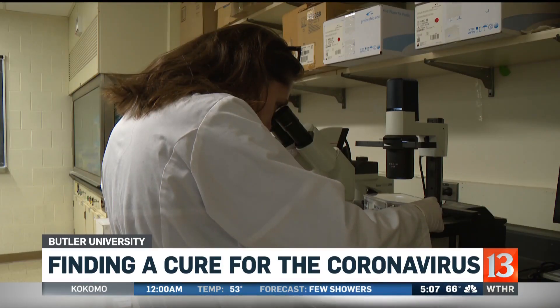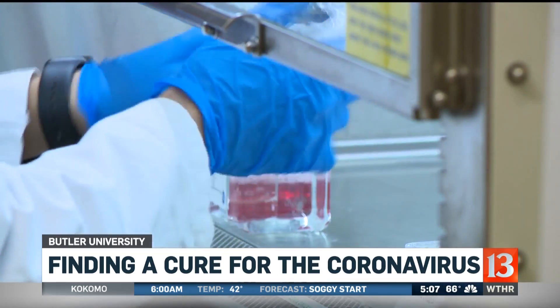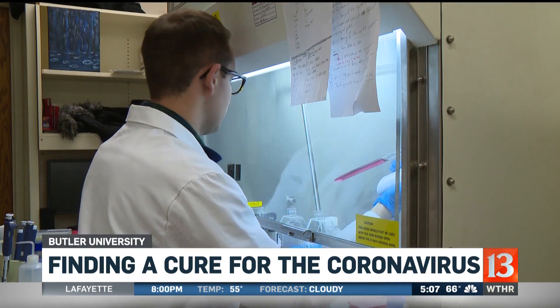If the coronavirus's weak spot is identified, then someone has to find a drug or a chemical that's going to block that protein, and then we have to show that drug is safe to give to people. Meaning a possible cure for the coronavirus is likely years away.